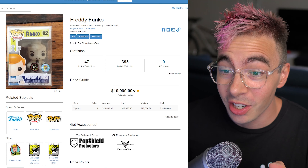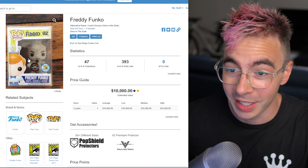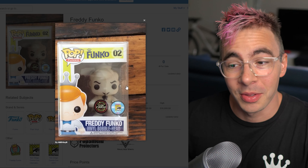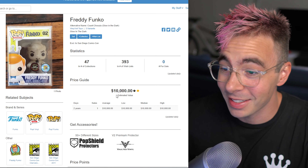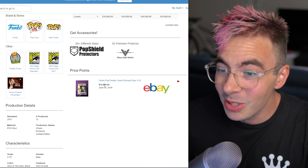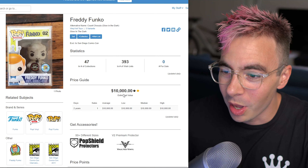Number two is a glow-in-the-dark Count Chocula Freddy Funko from 2011 San Diego Comic-Con. This looks pretty darn cool — I love the translucent glow-in-the-dark plastic, or vinyl. This one's really cool and it's going for $10,000. That's like a car — you could buy a decent car for that much. It's only sold once, in June 2019. So it could actually be worth way more or way less, because they literally only have one data point, which is crazy.